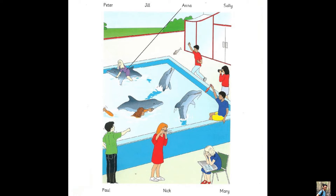Where's Sally? She's got a camera. I can see her. She's taking some pictures. Yes, she loves dolphins.